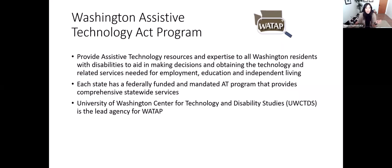To get started, I want to share about some of the services we have available at WATAP. Our mission is to provide all Washingtonians with guidance, resources, and expertise around assistive technology. We really want to help individuals make informed choices around purchase and procurement of assistive technology. We have a number of services that are free or low cost to individuals. Each state does have a mandated assistive technology program.